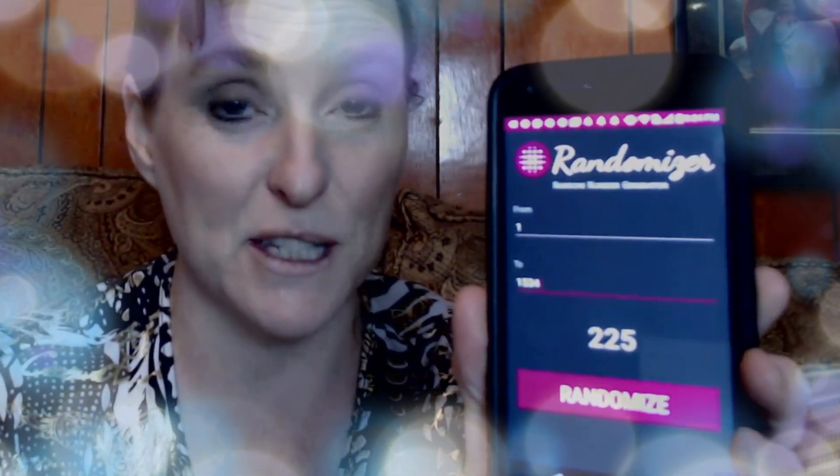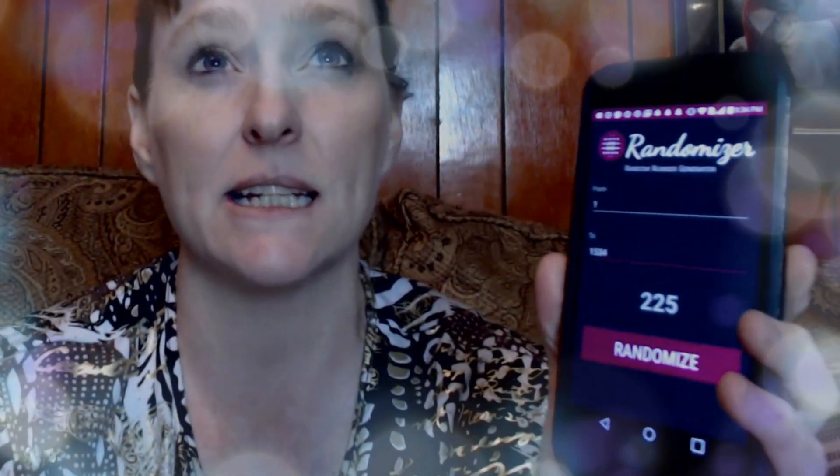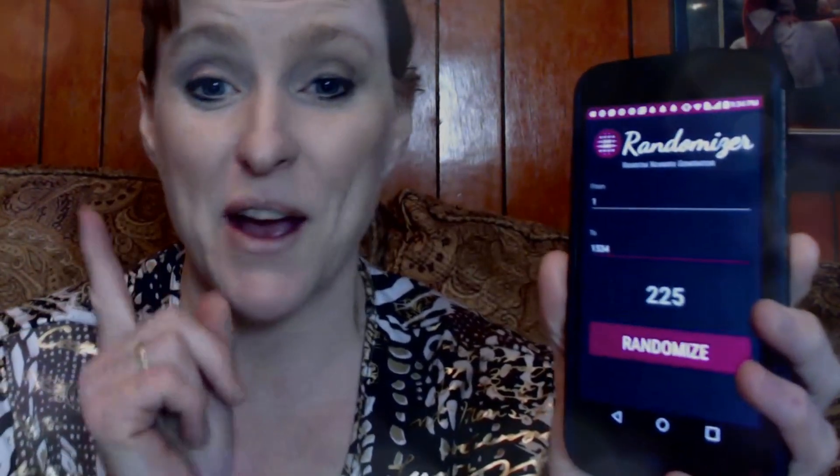The winner is number 225. This will be somebody early in November, so I'll be right back with the winner.